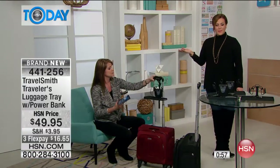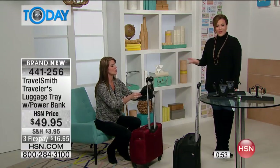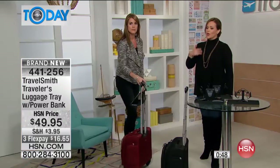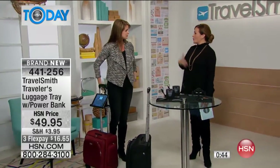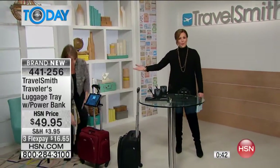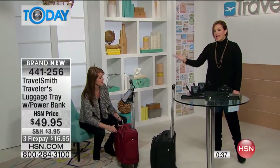This is what TravelSmith is about — it's about that empowered traveler, that smarter traveler, that traveler that's not inconvenienced. Because this time of year especially, a lot of times we are traveling, even if we're staying in the country, getting out and about, going to join family and friends. Year round, we're taking little trips. Maybe you're a business traveler, always on the road, always on an airplane. These are those smart little things that really make your life easier.